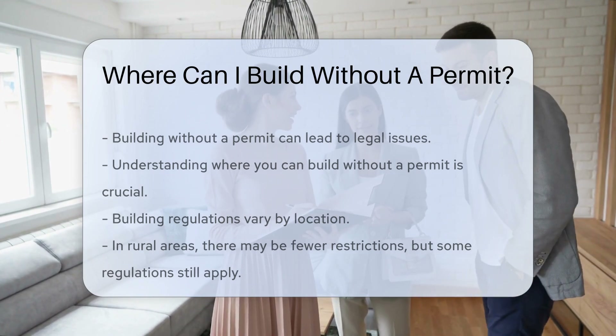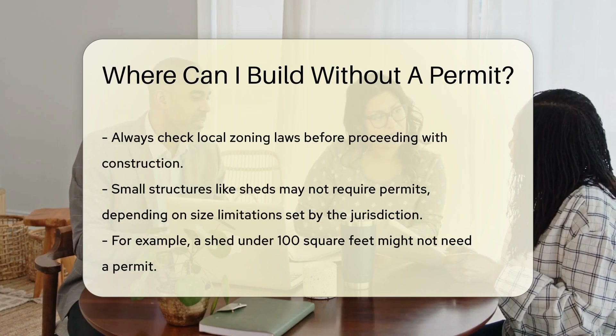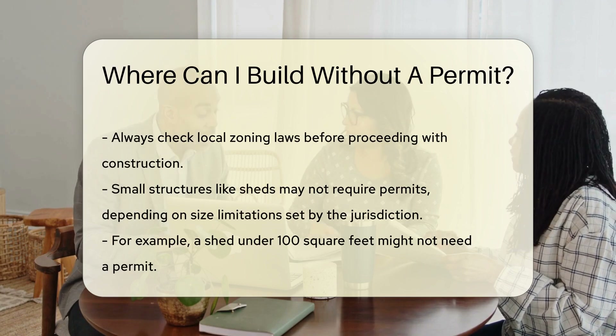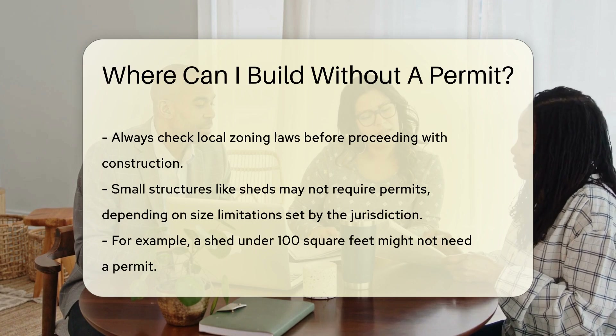In some cases, small structures like sheds may not require permits. These structures often have size limitations that vary by jurisdiction. For example, a shed under 100 square feet might not need a permit.